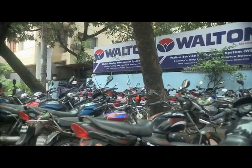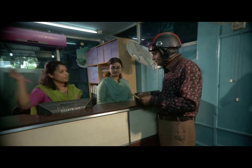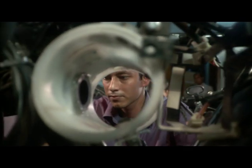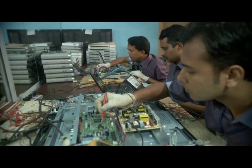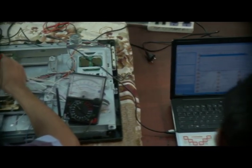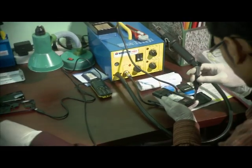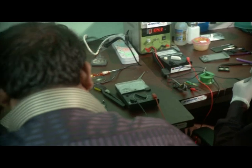Apart from selling products, Walton gives highest priority to after-sales services. It has a Walton service management system equipped with ultra-modern technology. This service network is spread throughout the country, with over 500 engineers and technicians working across it. After-sales services reach within just two hours at any destination in the country, and only Walton service centre has ISO certification in Bangladesh.